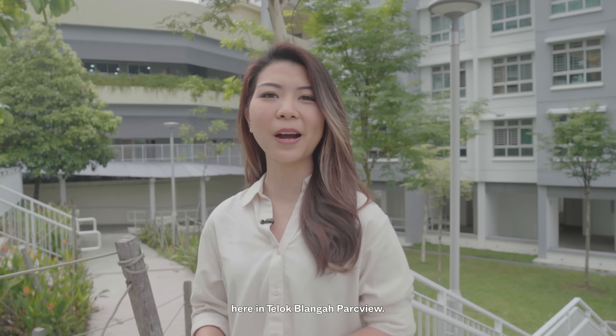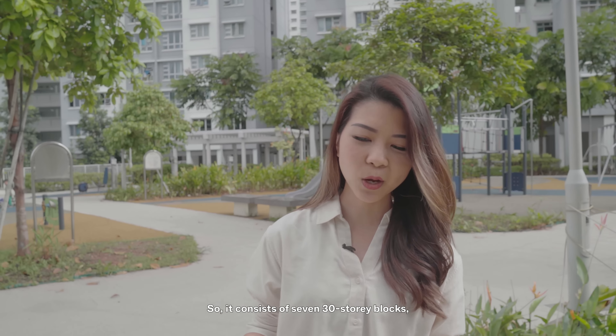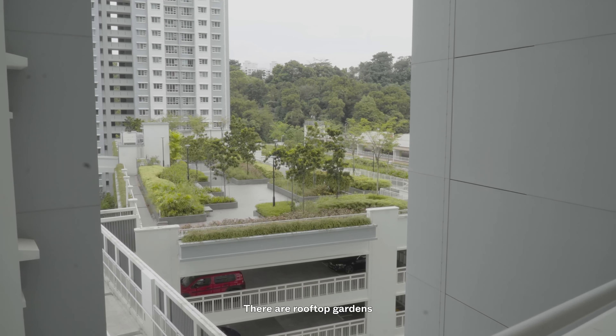This next unit we're taking a look at will be a four-room flat here in Teluk Blangah Park View. This estate is bounded by Teluk Blangah Heights and Teluk Blangah Street 31, and has large greenery views as it is right next to Teluk Blangah Hill. It TOP'd in 2017 and will MOP in the later part of 2022. It consists of seven 30-storey blocks with 1,480 units ranging from studio, three- and four-room flats. Facilities include a commercial podium, two children's playgrounds, three adult and elderly fitness corners, rooftop gardens above the two multi-storey car parks, and additional social and community facilities on top of Block 92.